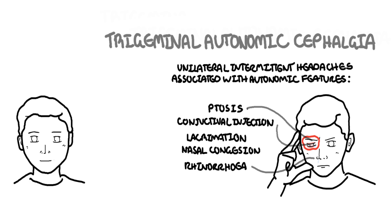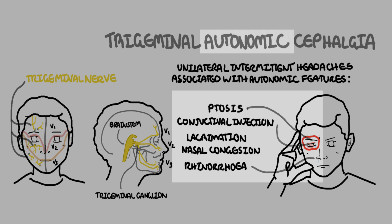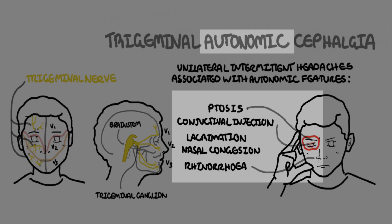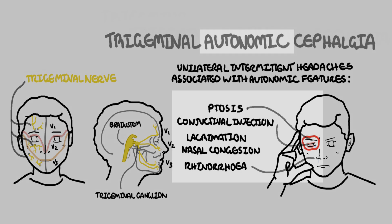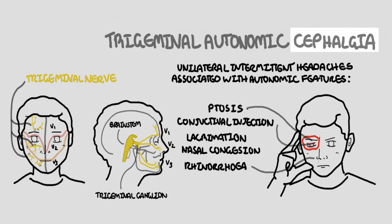They're called trigeminal because they seem to affect the distribution of where the trigeminal nerve innervates. The trigeminal nerve is a sensory nerve of the face with three main branches, designated V1, V2, and V3. Autonomic pertains to the cranial autonomic features found in this headache, and cathalgia comes from the Greek 'kathal,' meaning head, and 'algia,' meaning aches or pains.